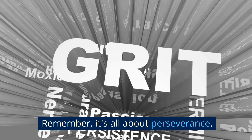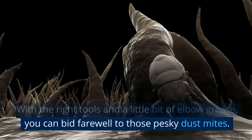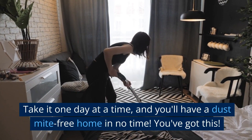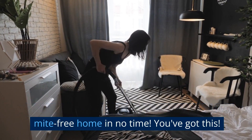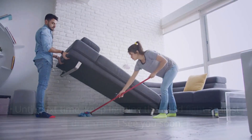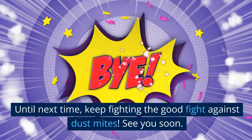Remember, it's all about perseverance. With the right tools and a little bit of elbow grease, you can bid farewell to those pesky dust mites. Take it one day at a time, and you'll have a dust mite-free home in no time. You've got this! Alright, that's all we've got for today. Until next time, keep fighting the good fight against dust mites. See you soon.